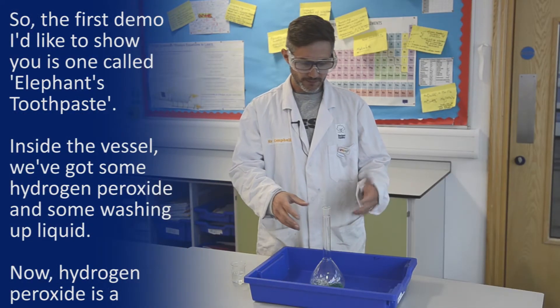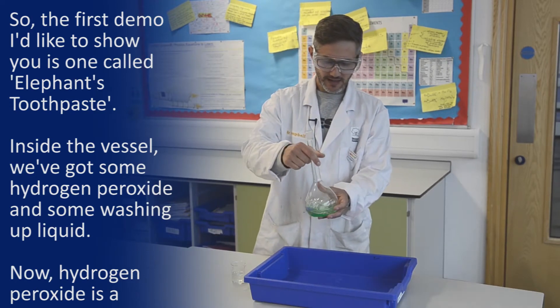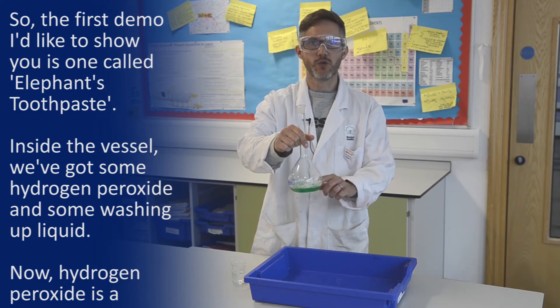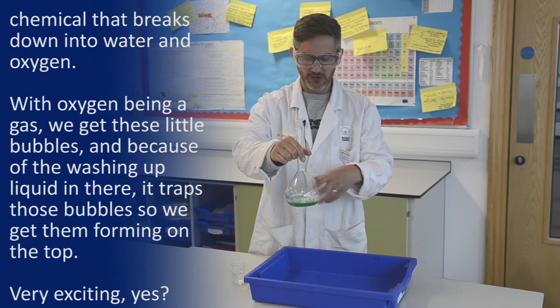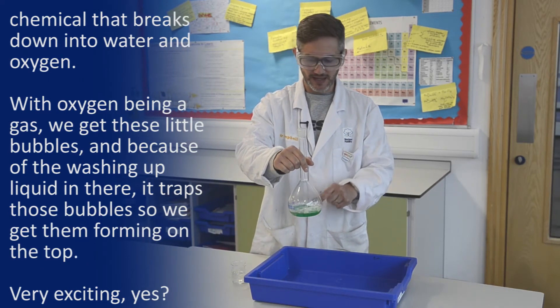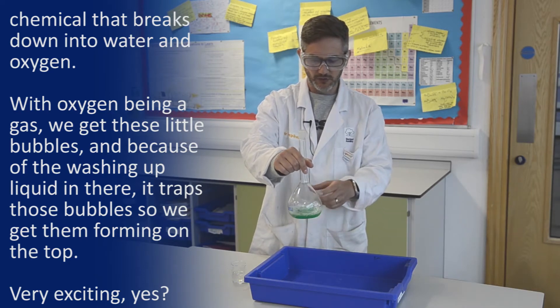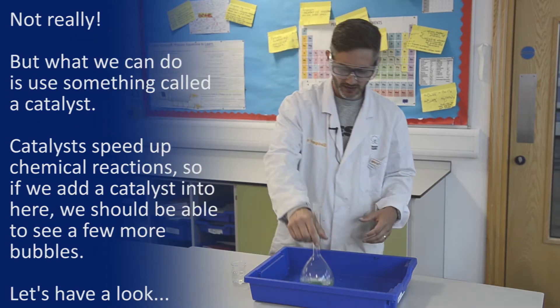So the first demo I'll show you is one called Elephant's Toothpaste. Inside the vessel here we've got some hydrogen peroxide and some washing up liquid. Hydrogen peroxide is a chemical that breaks down into water and oxygen, and with oxygen being a gas we get these little bubbles, and because the washing up liquid is in there it traps those bubbles, so we get those bubbles forming on the top. Very exciting... not really.